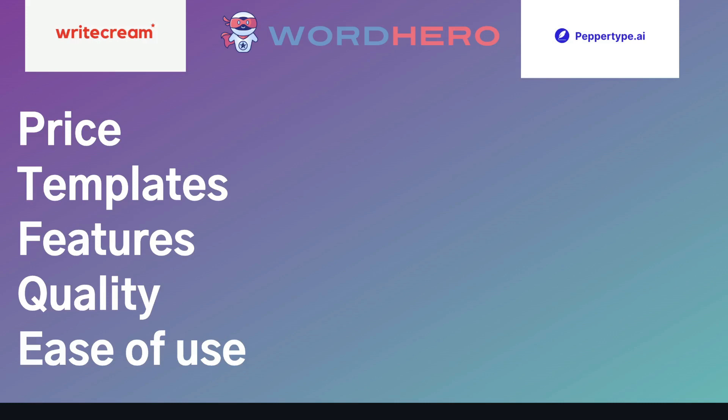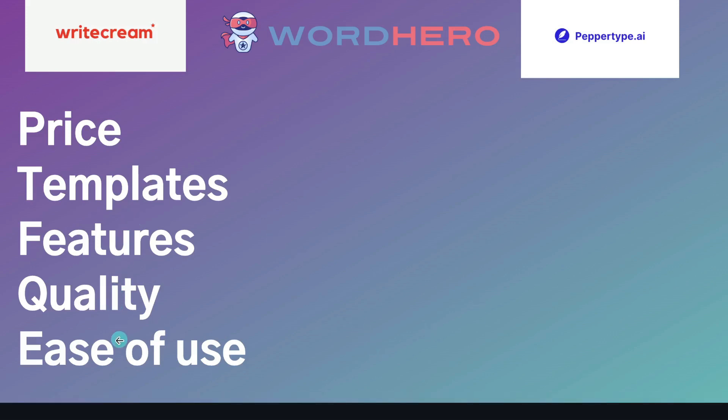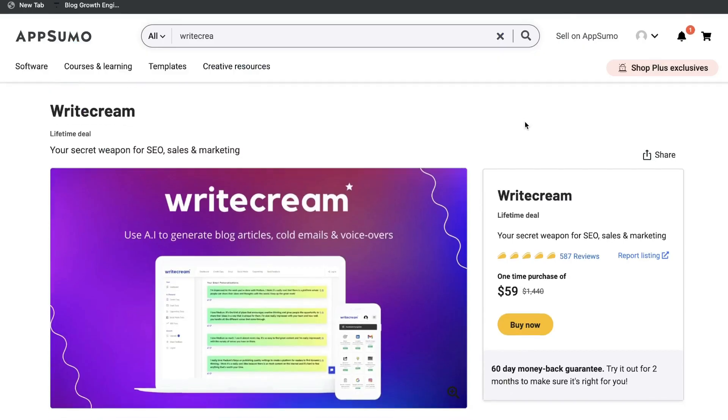In order to do a fair comparison, I'll be looking at the pricing, the templates, the features, the quality, and how easy or beginner-friendly each one of these tools are. So let's go ahead and get started with the pricing.